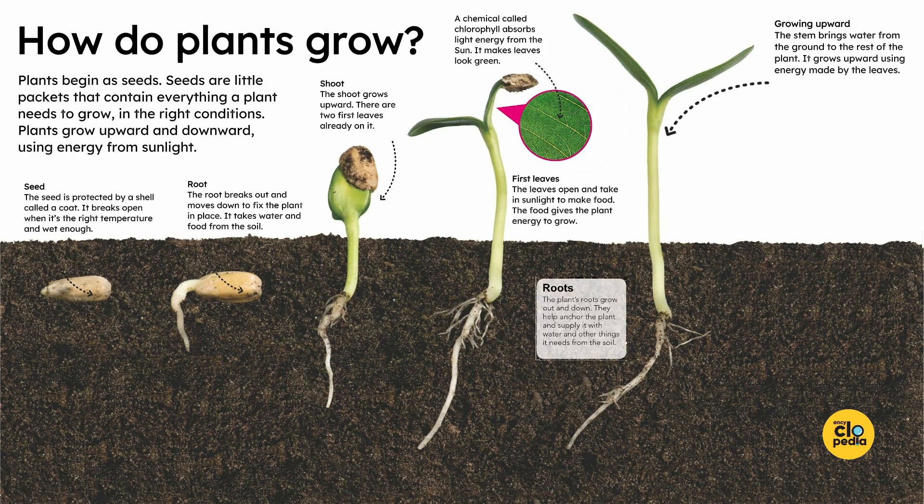Roots. The plant's roots grow out and down. They help anchor the plant and supply it with water and other things it needs from the soil.